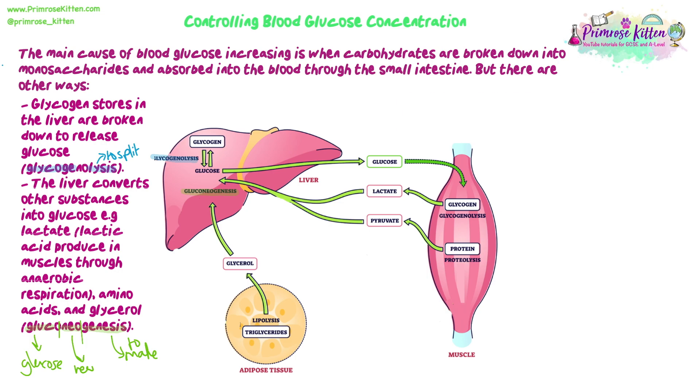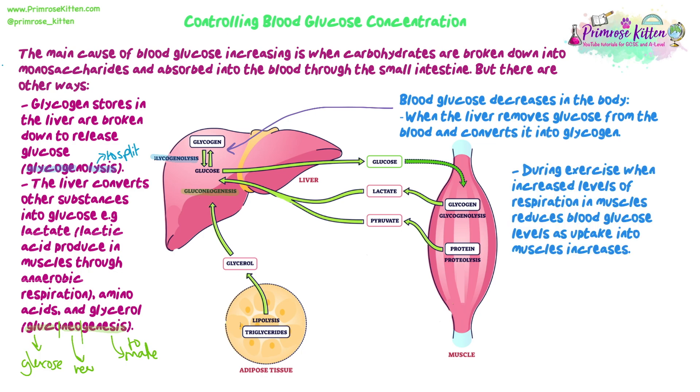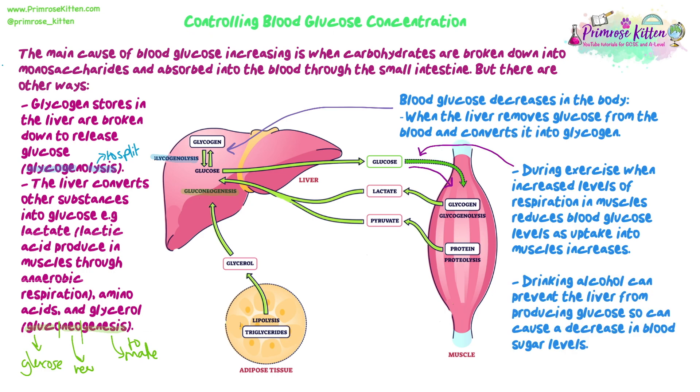Blood glucose levels can also decrease. When the liver removes glucose from the blood and converts it to glycogen — a process reversible from glycogenolysis — glucose is stored. We should remember from GCSE that insulin is released from the pancreas to lower blood glucose levels. The opposite of eating is exercise: using glucose during respiration removes it from the blood into muscle cells, lowering blood glucose levels. Additionally, drinking alcohol can prevent the liver from producing glucose, because instead of dealing with glucose it processes the alcohol, which can cause a decrease in blood sugar levels.